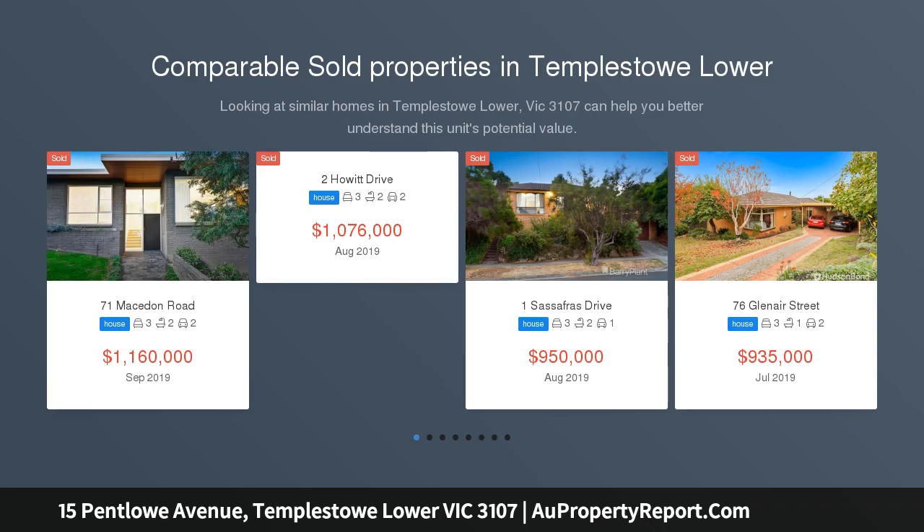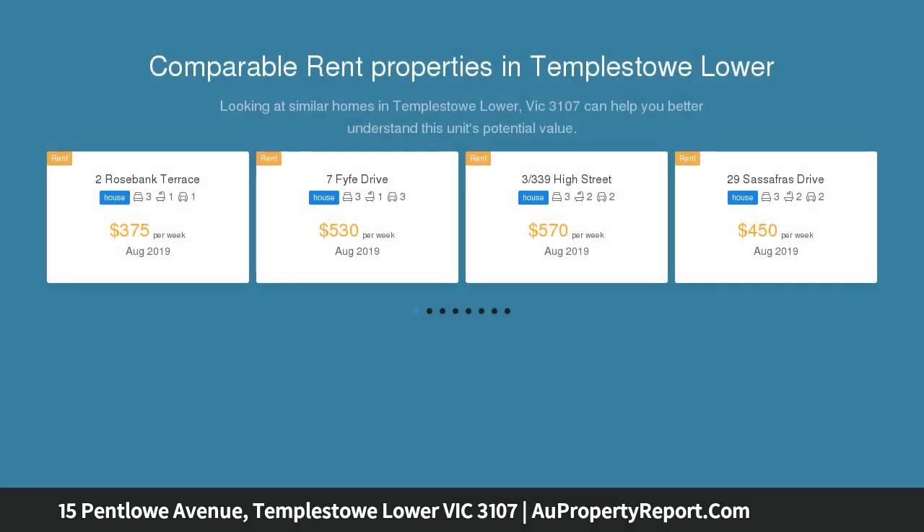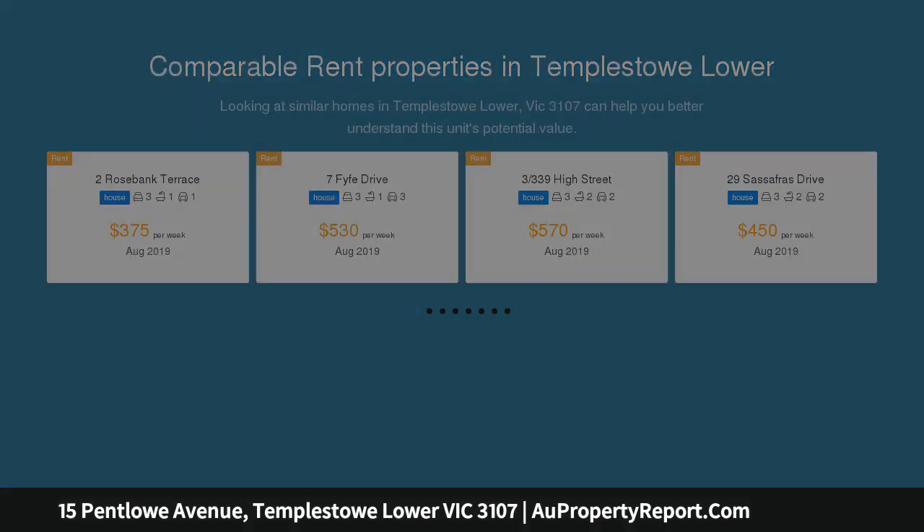Proudly positioned on its elevated corner allotment of almost 650 square meters, this substantial family residence boasts generous living zones and a desirable floor plan for the modern lifestyle.